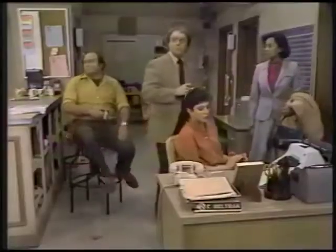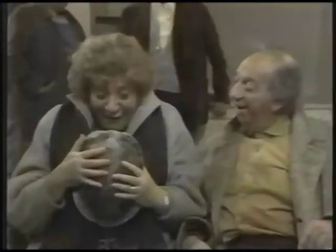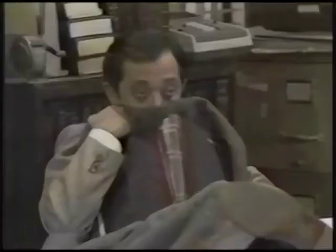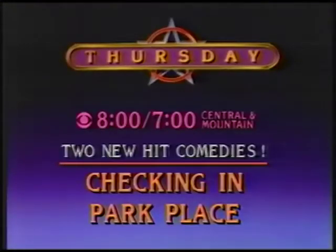Thursday on Checking In, Florence has a job to fill and Lyle has the candidate. Could I bring my girlfriend in then? Sure. Do you have a leash? Then, those Park Place attorneys are trapped overnight with their crazy clients. Martha, can you hear me? It's Mama. Will they survive the ordeal at Park Place? Two hit comedies, Thursday, starting at 8, 7 Central.